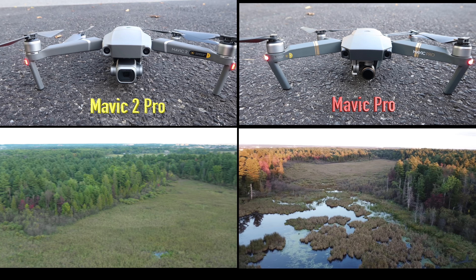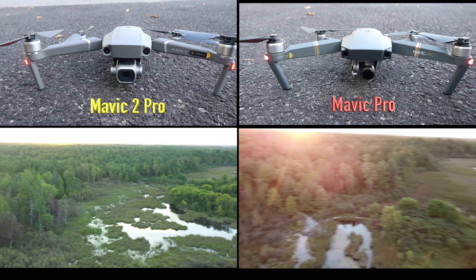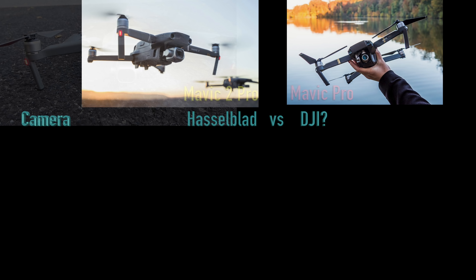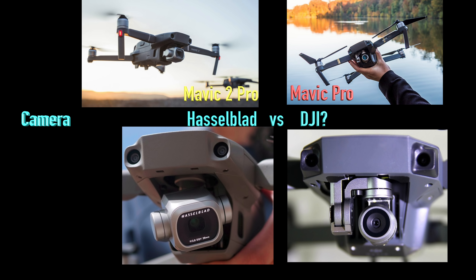Also, the Mavic 2 Pro got up in the air to a height of about 200 feet, then flew over to this pond, filmed, and flew back — amazingly fast compared to the Mavic 1. Let's get on to the list.